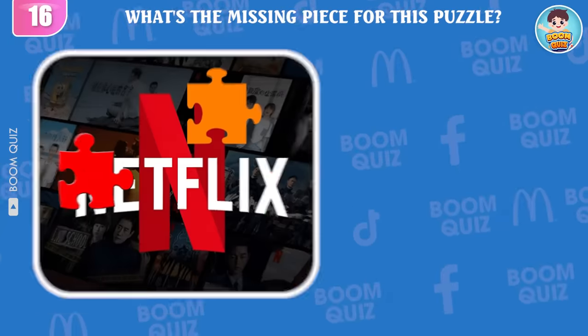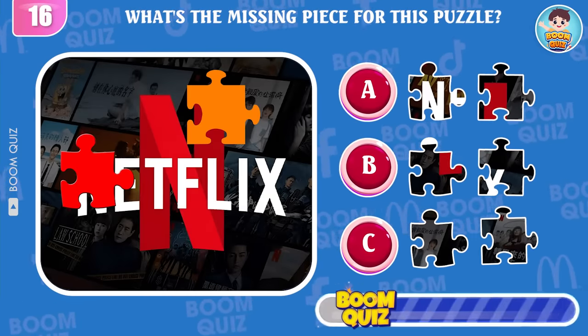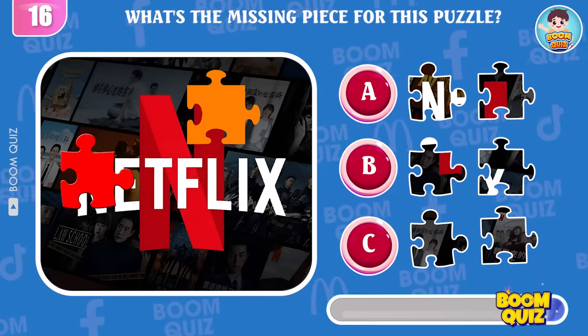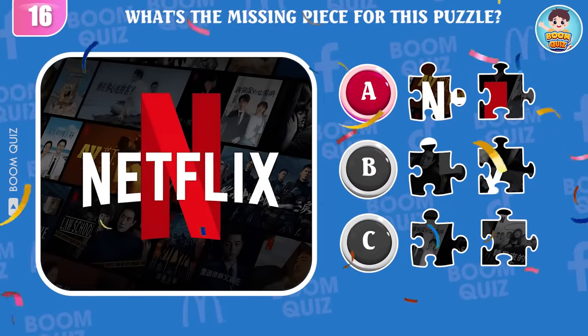Round 16 — what's the missing piece for this puzzle? Great, it's here.